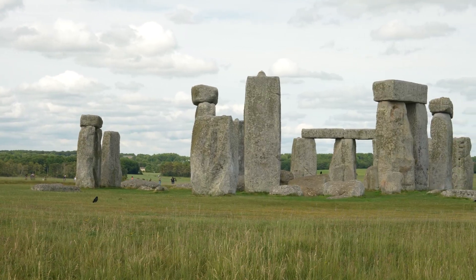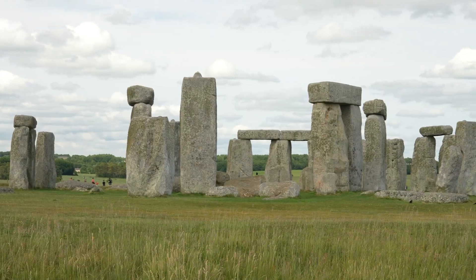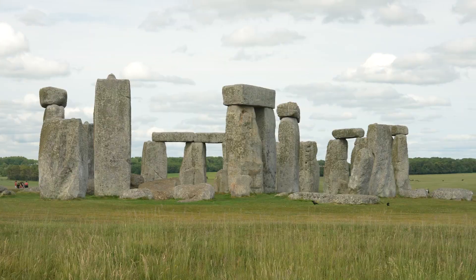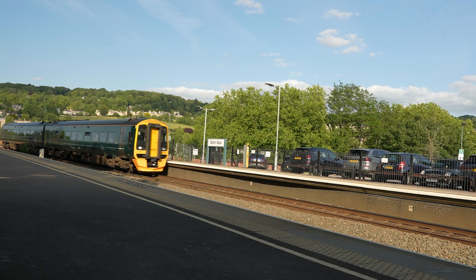I visited Stonehenge recently. Stonehenge is located on the Salisbury Plain in south central England, about an hour or two from London or from the nearby town of Bath, which is beautiful. We took a train from London to spend a few days in Bath, and from Bath we took a 45-minute bus ride to the monument.